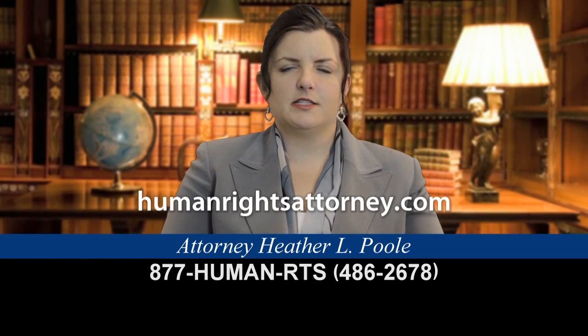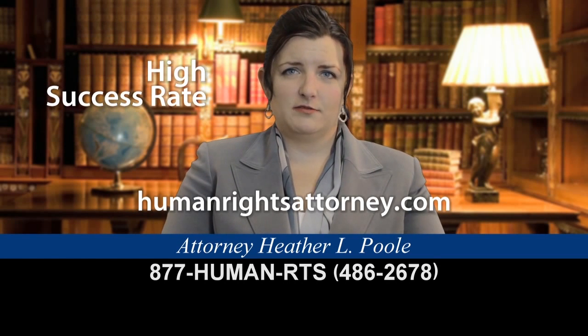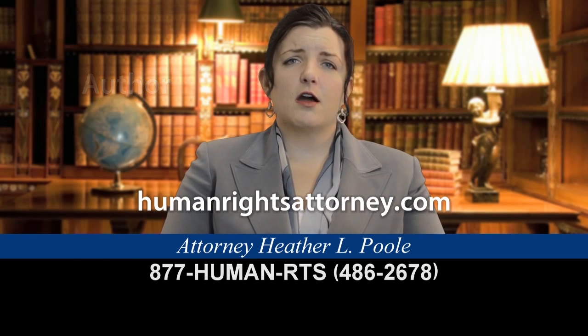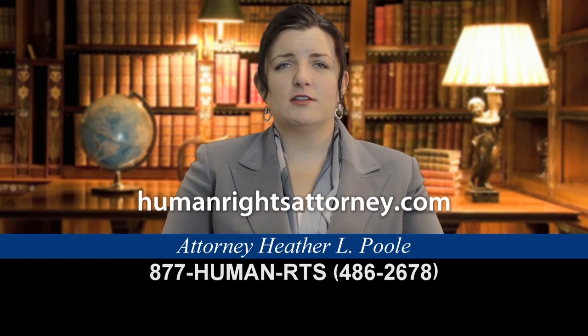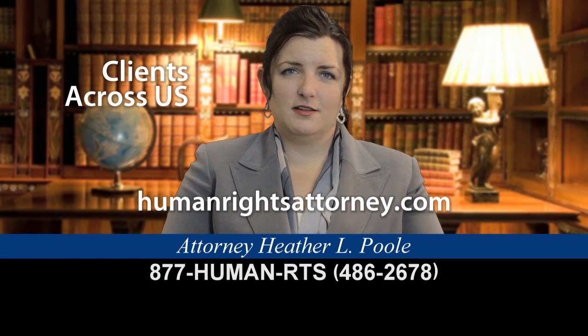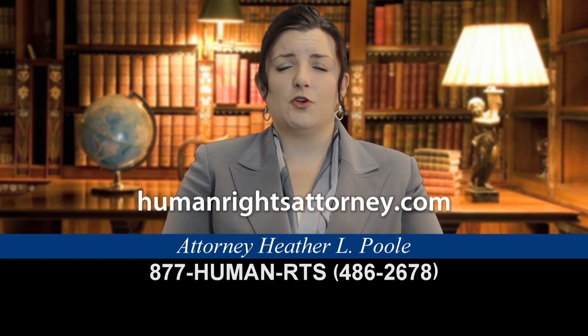I am an expert in complex family-based immigration cases and have a 98% approval rate for the past 12 years. I am a nationally published immigration author and frequent public speaker on immigration topics. I regularly train other immigration lawyers on complicated marriage and family immigration cases for the American Immigration Lawyers Association, Federal Bar Association, and National Legal Education Providers. I represent clients all over the U.S., traveling to immigration interviews and deportation proceedings. Visit our website humanrightsattorney.com for more in-depth information and articles on complex family immigration issues.